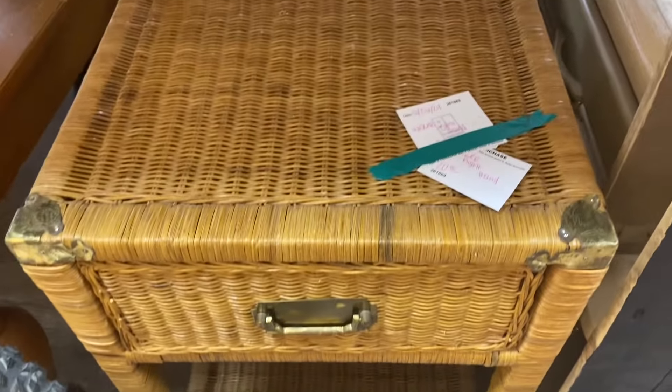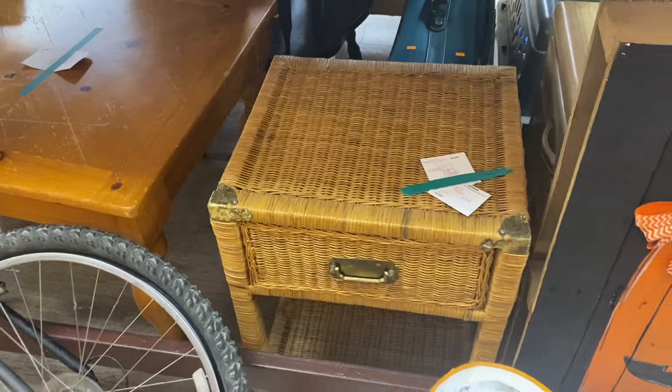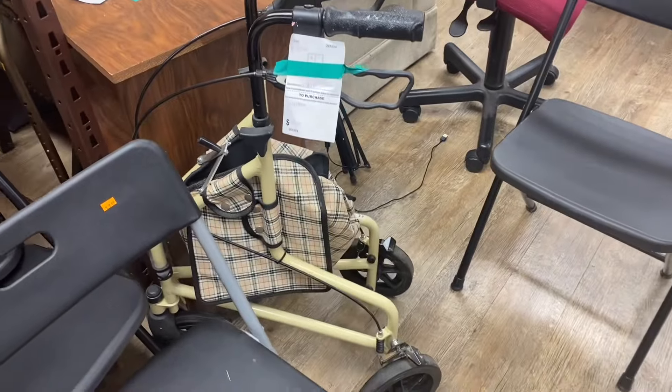This is a wicker side table or bedside table, and they want $20 for it. They only have one. They want $30 for this folding walker with wheels. This sells at Walmart for $120 brand new.